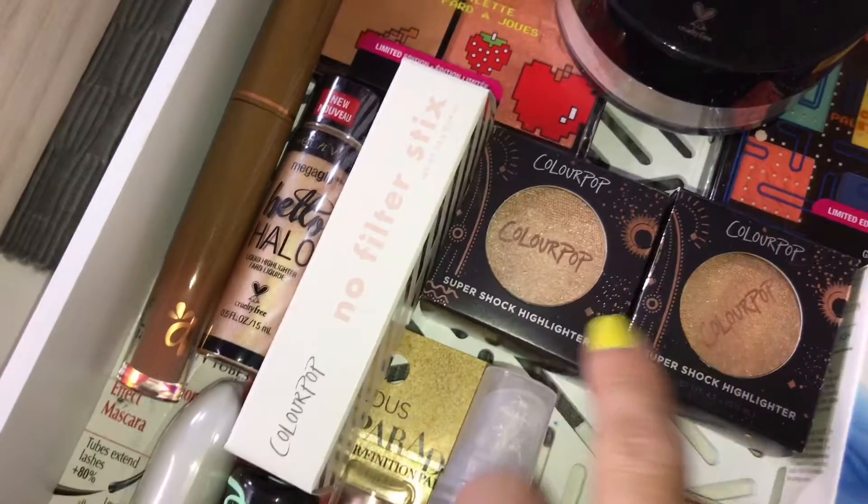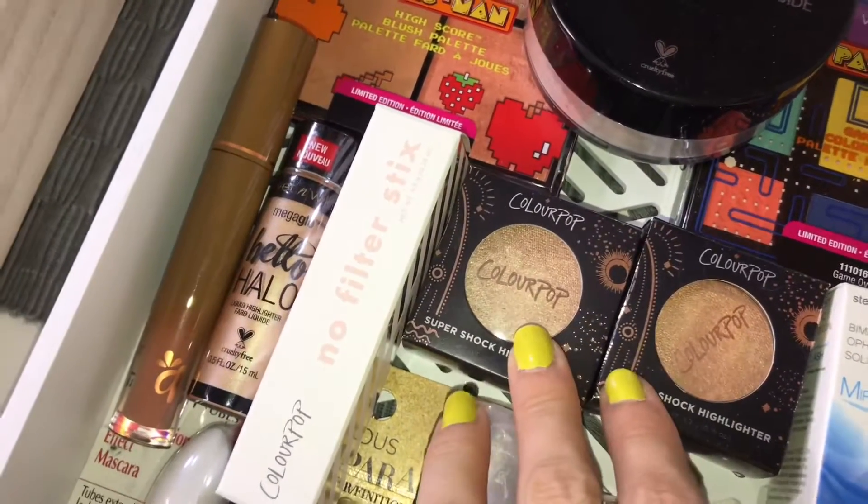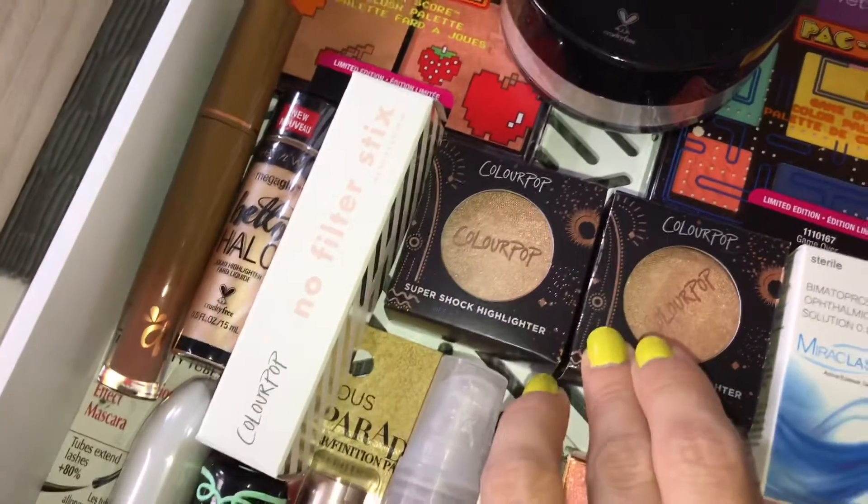We've got the ColourPop No Filter Sticks and two of the new highlights that were ColourPop collabs with Kathleen Lights — these are some of her favorites I wanted to try out.